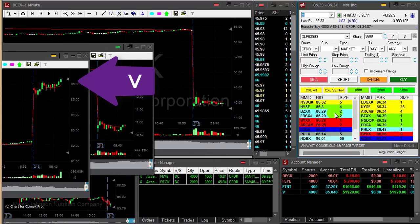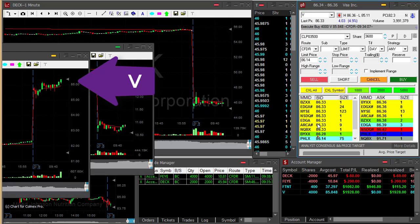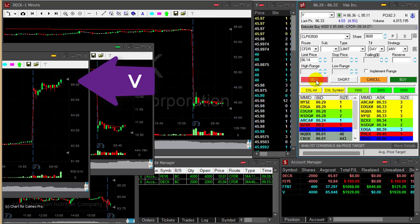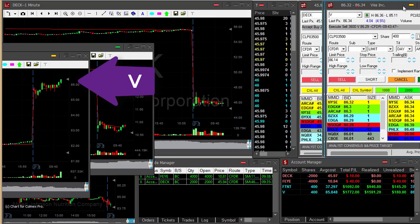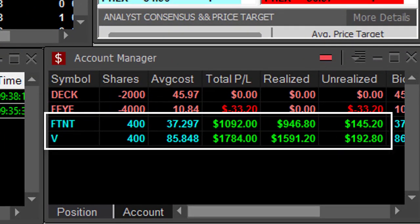Visa just moved over the highs. I'm up $1,900, almost 50 cents. Sold. Great, great — second trade AT&T and Visa.